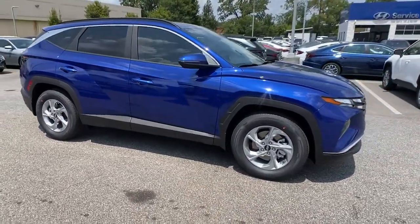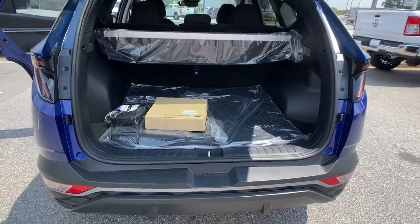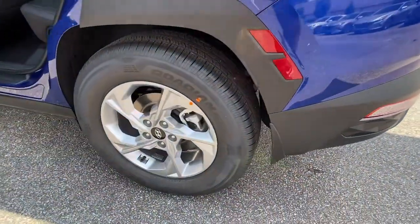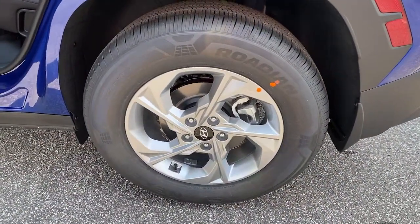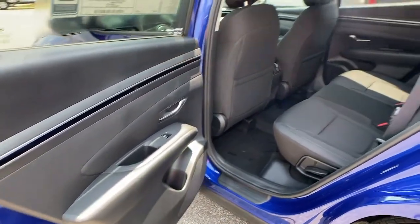These are just some of the great options this vehicle comes with: keyless entry, backup camera, satellite radio, lane-keeping assist, adaptive cruise control, keyless start, heated mirrors, remote engine start, blind spot monitor, and heated front seat.